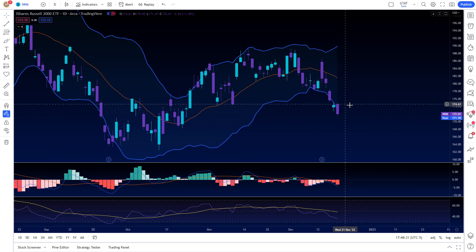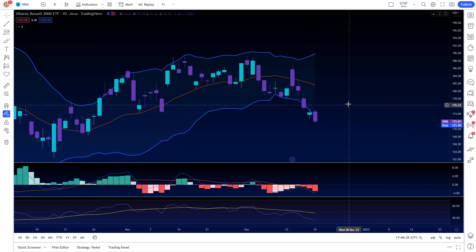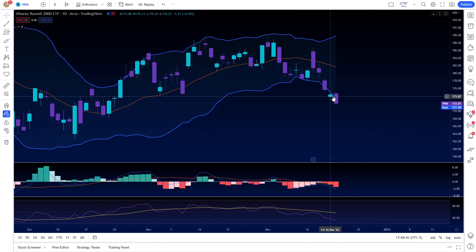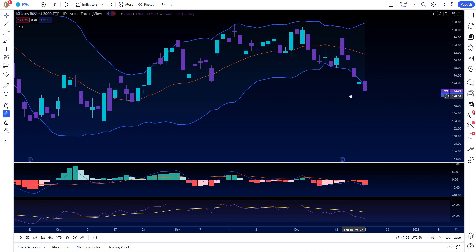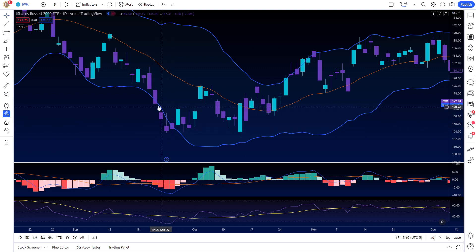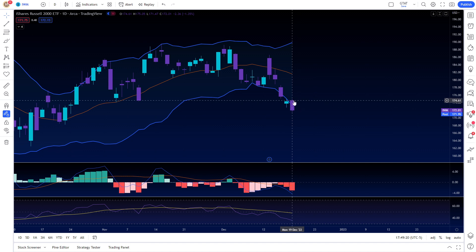The IWM opened within the Bollinger Bands today — yesterday it clearly opened and closed outside the bands, but today it opened within them, and because it opened inside it gave enough room to fall down and become overextended again. It becomes a problem when you have multiple days opening and closing outside. Extreme overextension is what we just saw on the IWM on Friday, where it opened and closed outside. If you get multiple days closing and opening outside the lower bands, like we saw here, the next two days were big green candles — same concept.